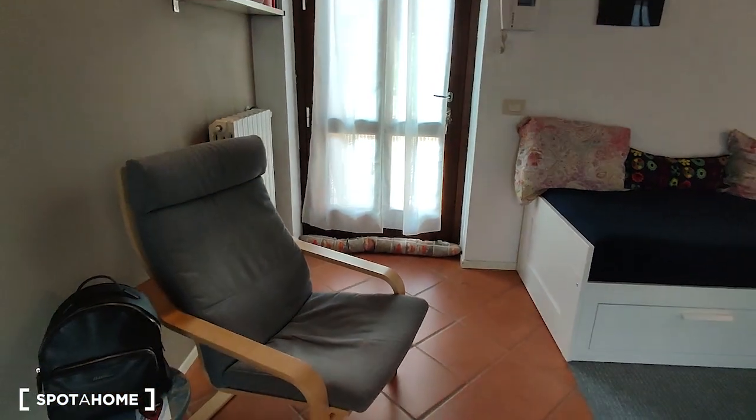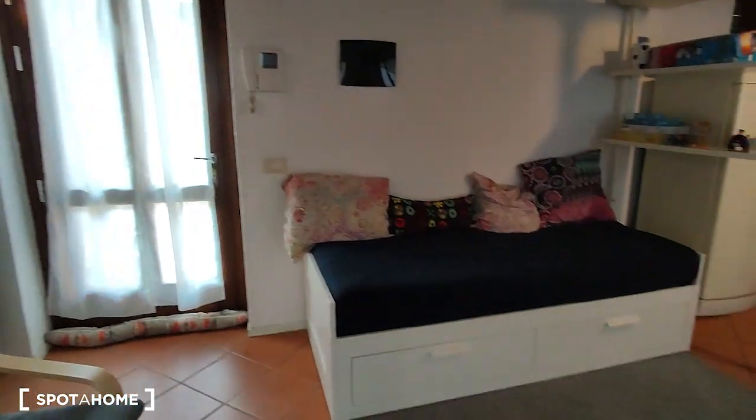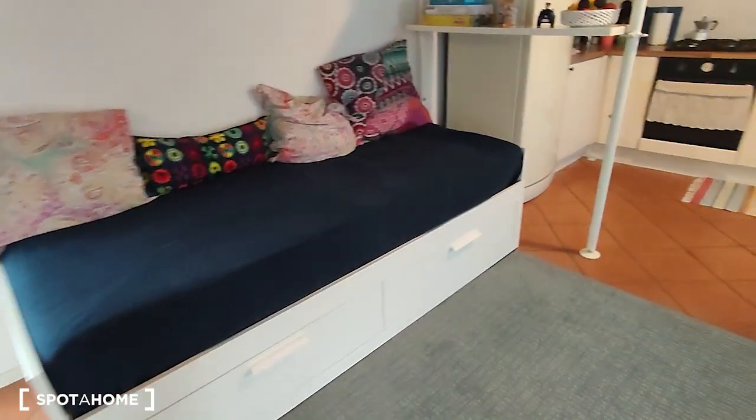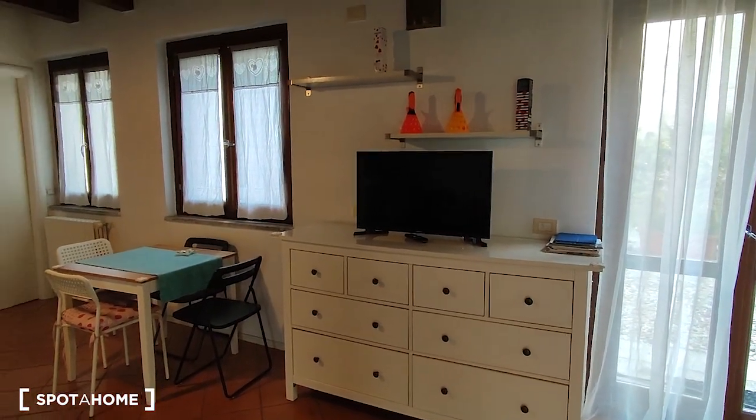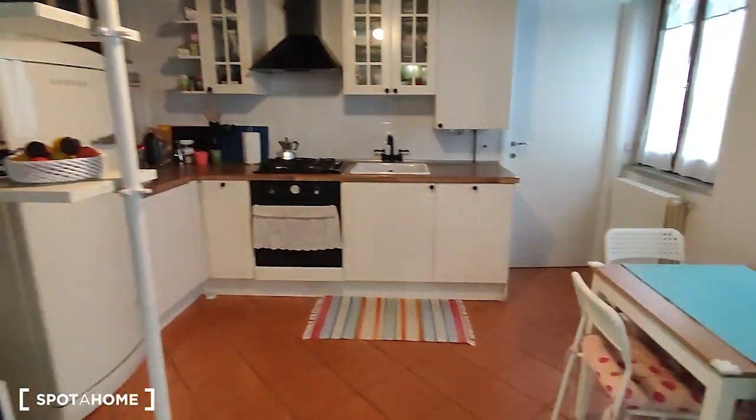As you come in there is an armchair and some shelves as you can see. This is the sofa that can be opened and become a double bed. In front of it there is the TV and some more shelves all over as you can see.